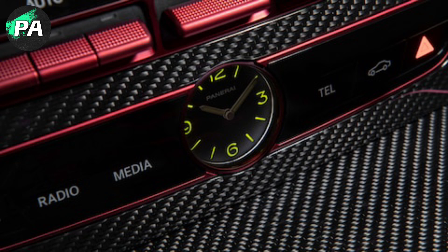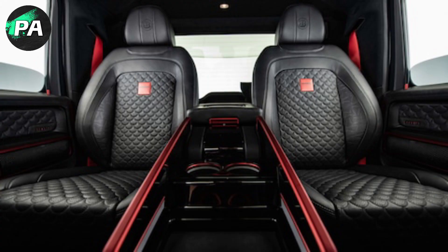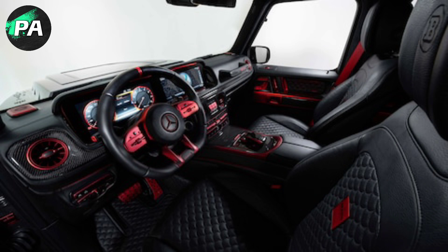That engine propels the boxy SUV from 0 to 60 miles per hour in just 4.5 seconds. As impressive as these numbers may seem, for some, they are not enough. Brabus engineers have turned the G63 into a ridiculously powerful beast they call the P900 Rocket Edition. It's obvious we can't detail this transformation without talking about what Brabus has put under the hood of this truck.